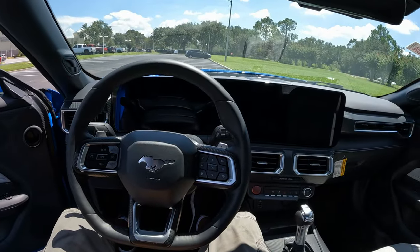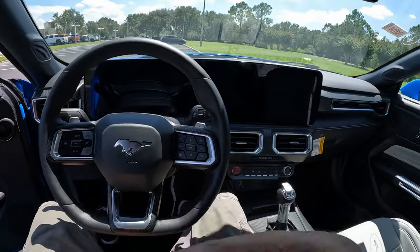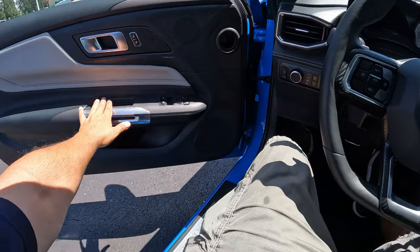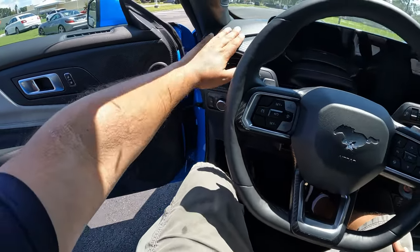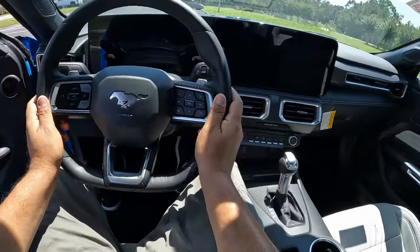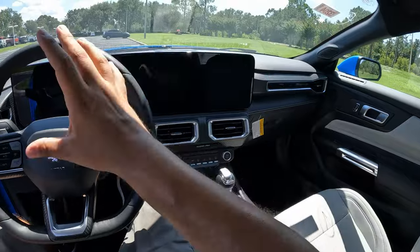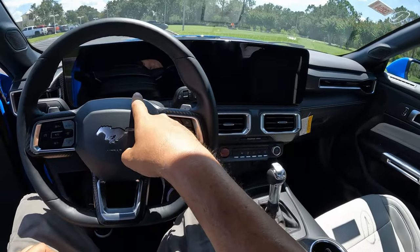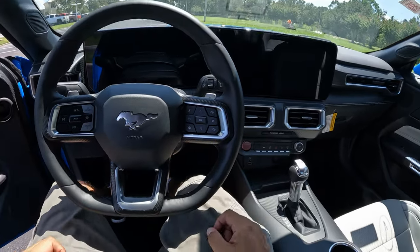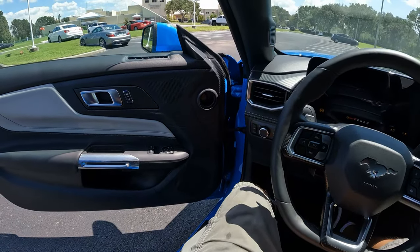Inside the 2024 Ford Mustang GT, this 7th generation has a much better interior in terms of design and quality. The quality has definitely gone up — everything feels much more quality, much more put together. A bit of aluminum here and there, everything feels really tightly done. The biggest change to this interior is the 12.3 and 13.4-inch screens in the middle. Let's go ahead and turn this baby on with the start button.